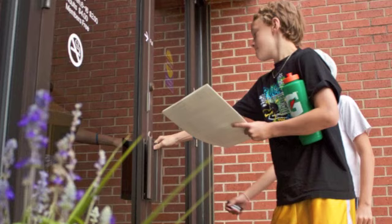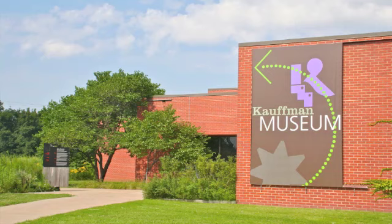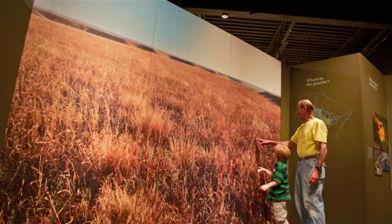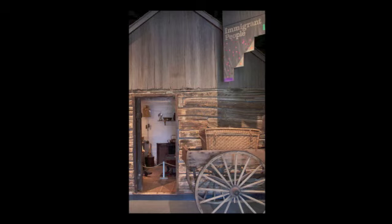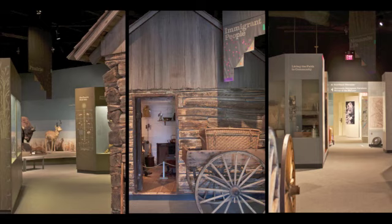Welcome to Kauffman Museum located on the campus of Bethel College in North Newton, Kansas. Here you'll see the natural and human history of the Great Plains as experienced by the Mennonite immigrant people. The logo of the museum represents a K and an M in shapes which suggest the organic forms of the prairie and the linear designs of human life. The permanent exhibit of Land and People features seven major themes. All themes relate to each other and may be seen in any sequence.